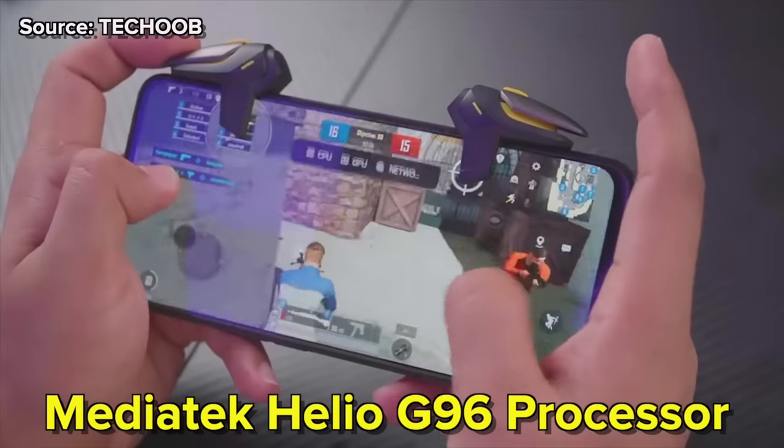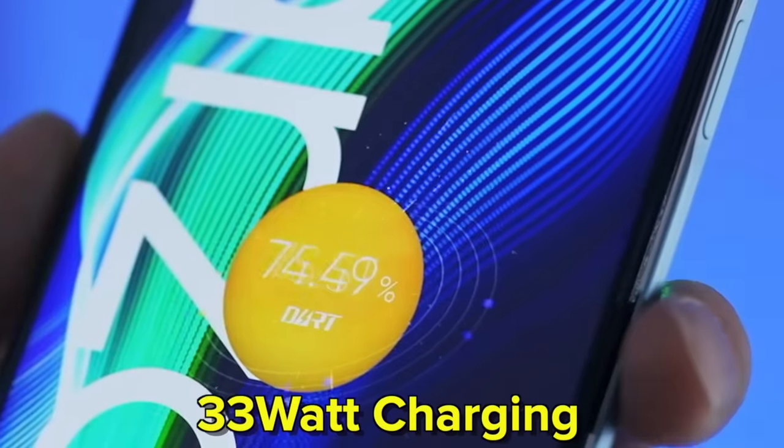The Realme Narzo 50 has a MediaTek Helio G96 processor. Many people like MediaTek, many people like Snapdragon — but if MediaTek is a good processor, the performance is good. It also has a 5000mAh battery with 33W charging and a 120Hz LCD panel.